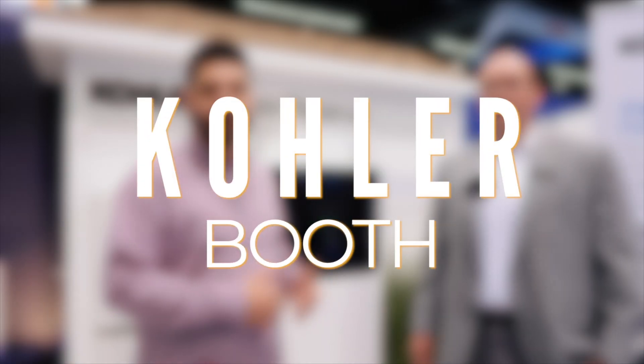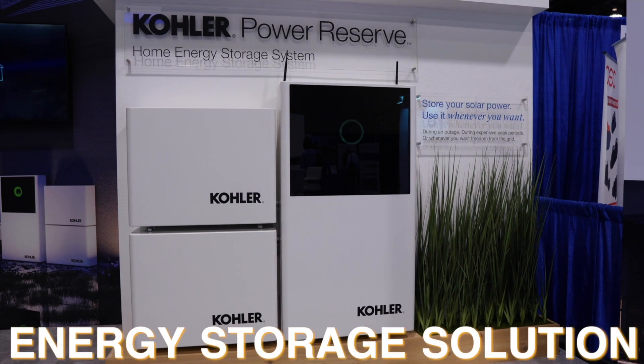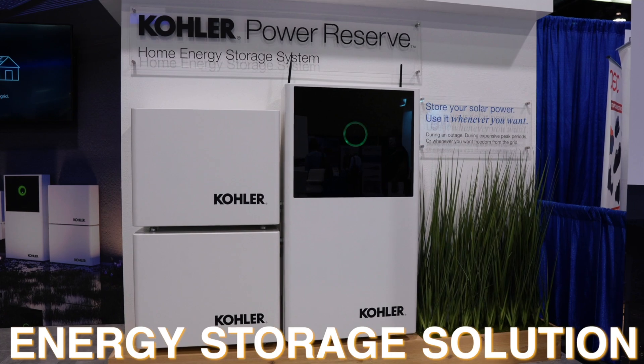Hey there, Dale here with Pacific Sun Technologies. I'm at the Kohler booth introducing their first energy storage solution that they are bringing to the market. I'm really excited to be talking to William — he's the marketing manager over at Kohler and he's going to do a little walkthrough on the Kohler energy storage solution product that they're bringing to market.